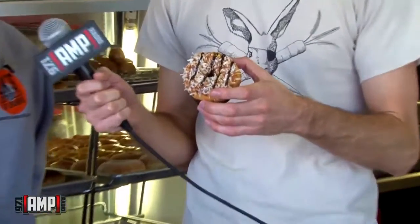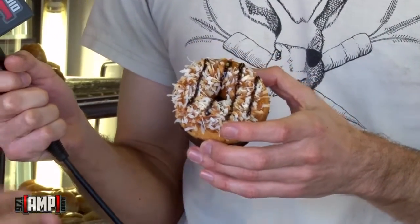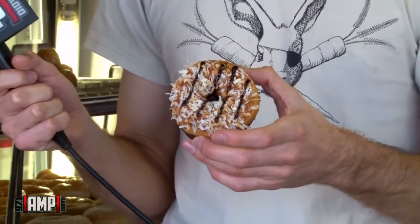The Bacon Elvis. You are an incredible man. You hear that? That's crispy bacon. This is the Samoa. Now everybody's familiar with the Girl Scout Samoa cookie. This is the donut version of the Samoa cookie. We have a milk chocolate bottom, topped with caramel sauce and toasted coconuts.